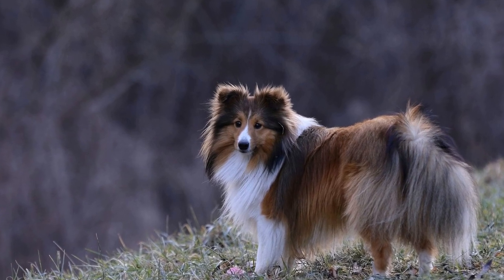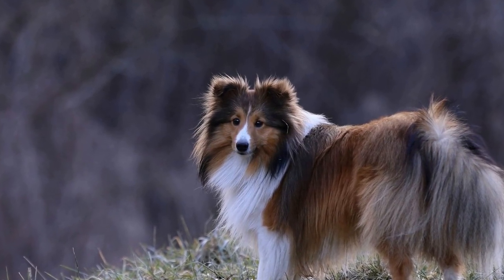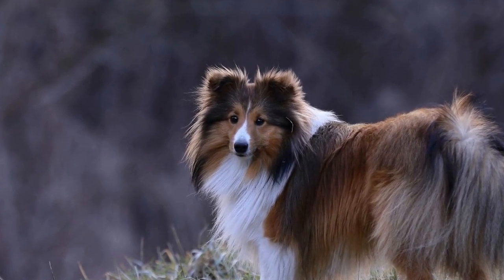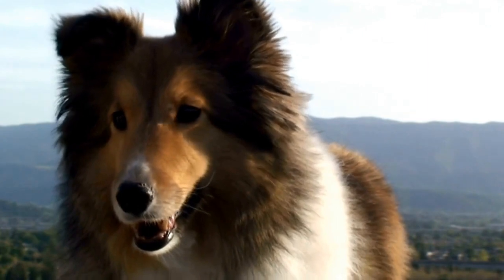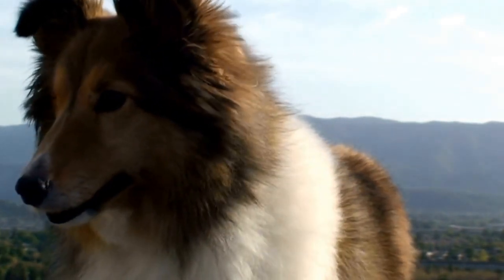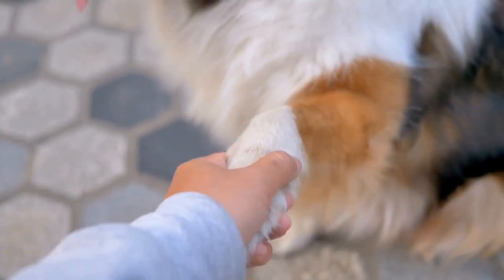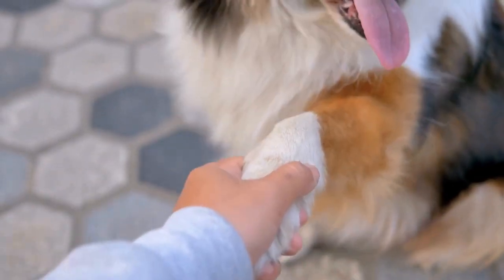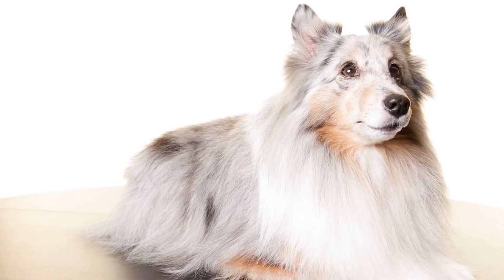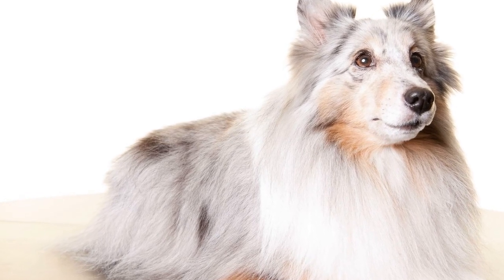How to Keep Your Shetland Sheepdog Entertained and Mentally Engaged. Shetland Sheepdogs, also known as Shelties, are known for their intelligence and boundless energy. To keep them happy and healthy, it is crucial to provide them with mental stimulation and keep them engaged. Just like humans, mental exercise is equally important for the overall well-being of these intelligent canines. We will discuss various ways to keep your Shetland Sheepdog entertained and mentally engaged.